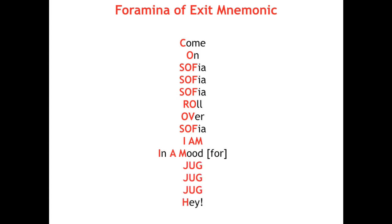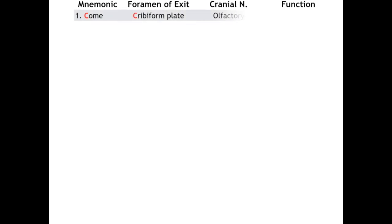Let's go through them one by one to make sense of the mnemonic. The C in CUM stands for cribriform plate, which is the point of exit for cranial nerve 1, the olfactory nerve, responsible for our sense of smell. The O in ON stands for optic canal, which is the point of exit for cranial nerve 2, the optic nerve, responsible for our sense of vision.